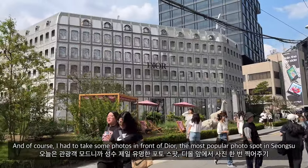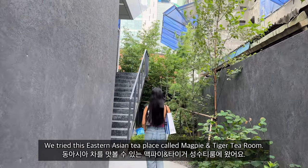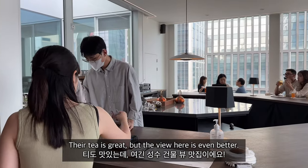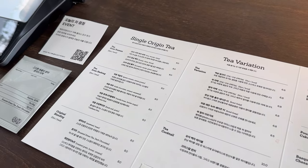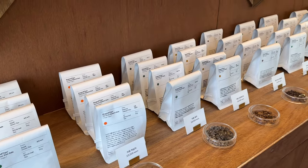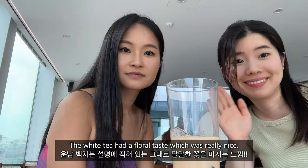Of course I had to take some photos in front of Dior, the most popular photo spot in Seongsu. We then tried an Eastern Asian tea place called Magpie and Tiger Tea Room. Their tea is great but the view is even better. You can try Korean tea, matcha latte, or tea cocktails, and they also have tea for sale. Both the milk tea and Yunnan white tea were so flavorful, and the white tea had a really nice floral taste.